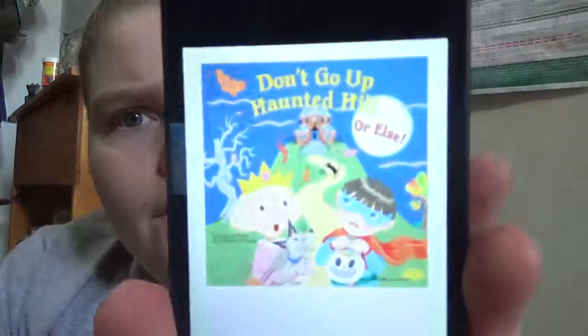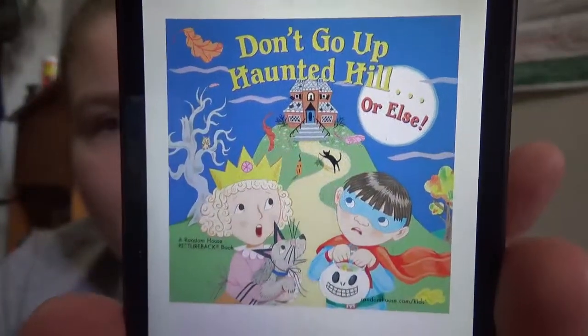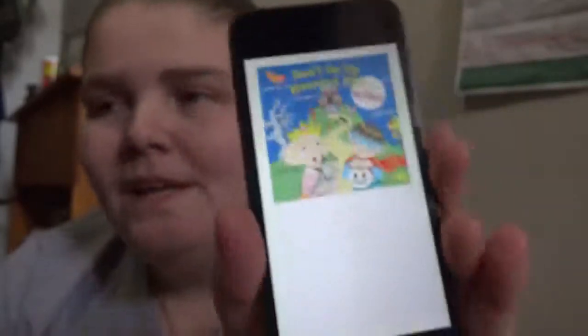There's a reason for it and all that, but yeah, it's a nice little quick read for Halloween. That kind of just sums up everything in the book — a nice little Halloween quick read.